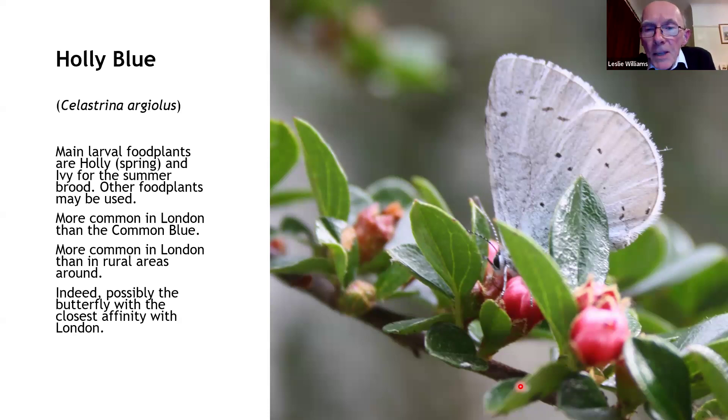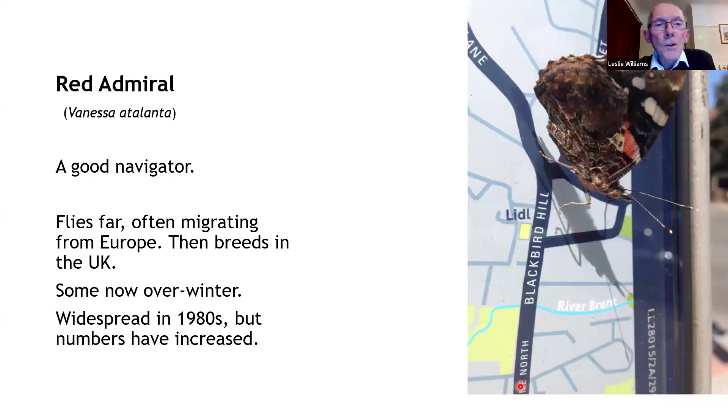The holly blue is perhaps the most common butterfly you're likely to see in London — far more common than the common blue over much of London, though the common blue is probably more common on chalk areas in the south. Its main larval food plants are holly and ivy, but it also has a taste for quite a few others. I would say this butterfly has the closest affinity with London — it's actually numerically more abundant in London than in the green belt beyond. The red admiral is a good navigator, flies far, often migrating from Europe, breeds in the UK, and some now overwinter here, which seldom if ever occurred in the 1980s. Numbers in abundance have increased.